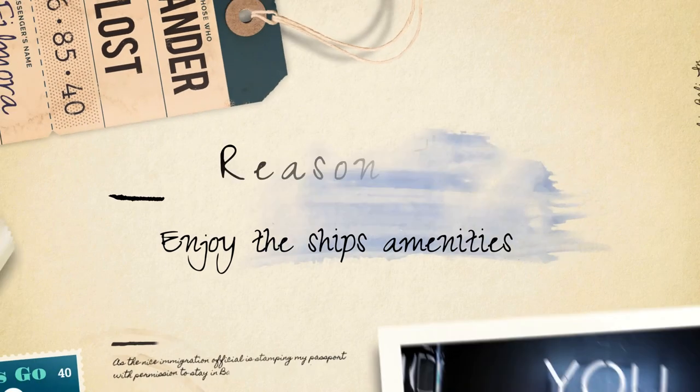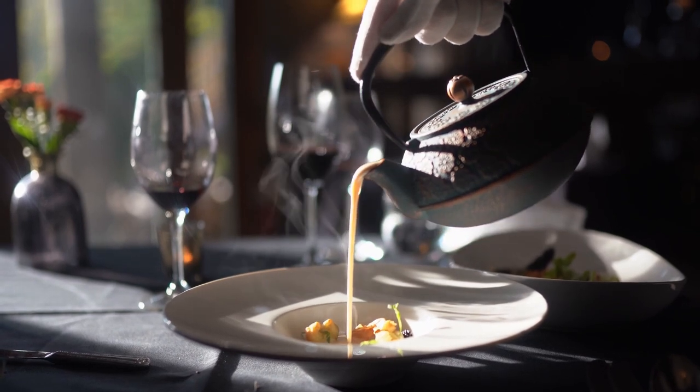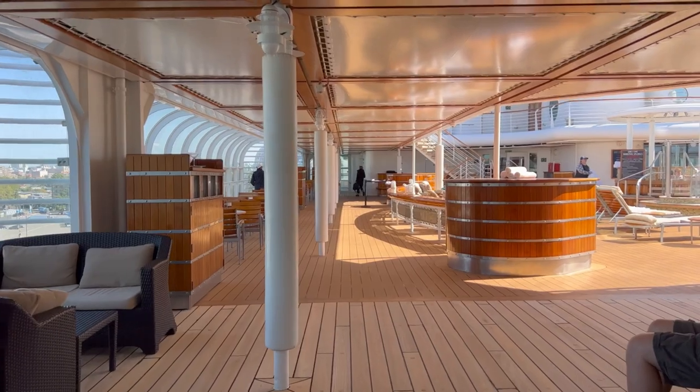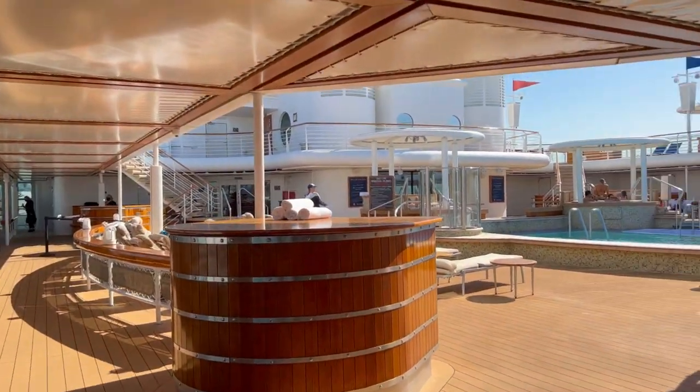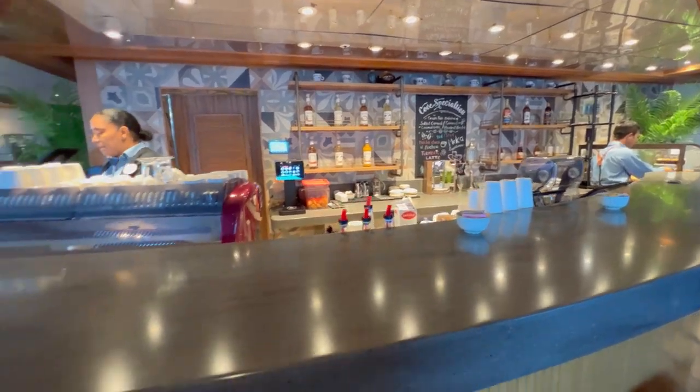Enjoy the ship's amenities. Disney cruise ships are designed with an array of amenities catered to provide guests with the ultimate comfort and luxury. From expansive pools and water slides to tranquil adult-only areas, there are options for everyone to find their own slice of paradise.